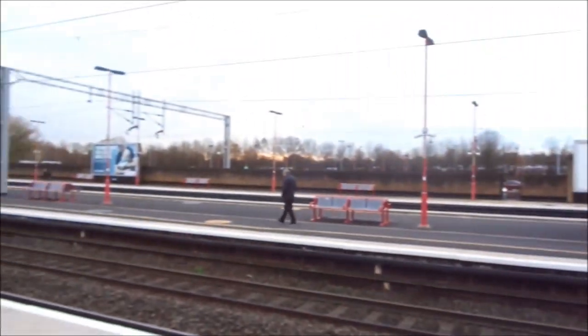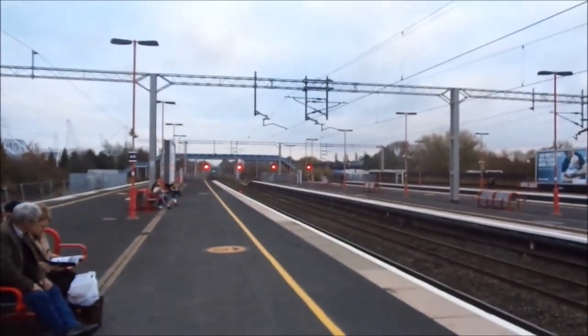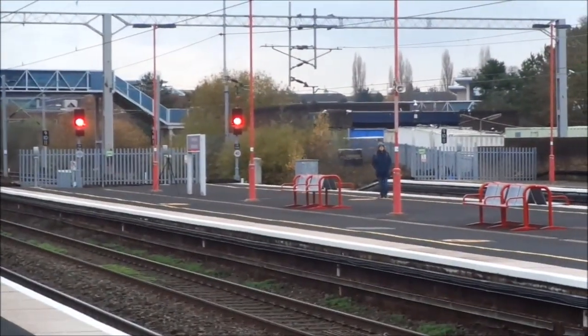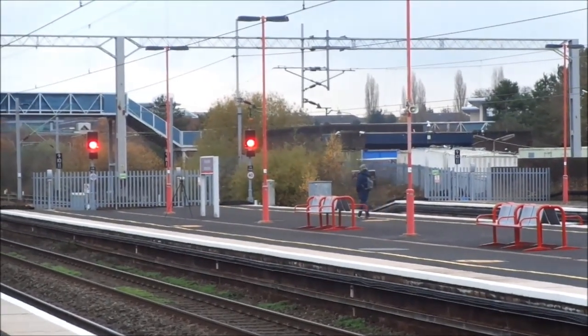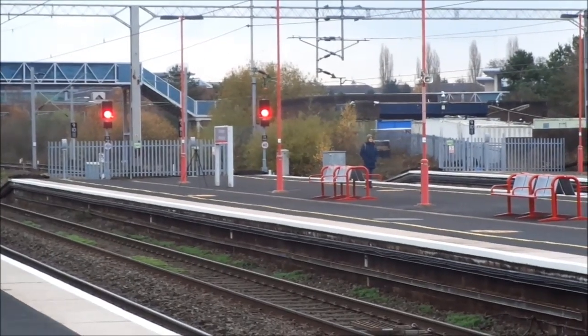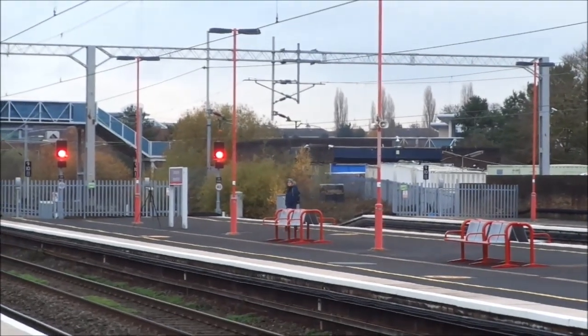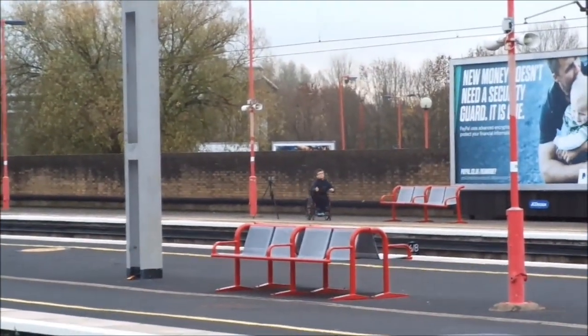You know what else I've spotted? There — end of the platform. Fencing and spikes? No, no — look, a tripod! Next to the last platform sign. Is someone hanging around by a tripod? Yes. And who's that over there? A wheelchair and a tripod.